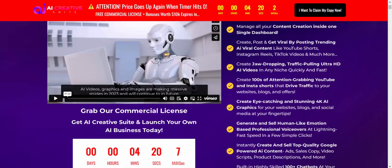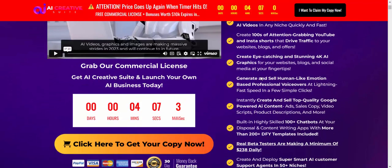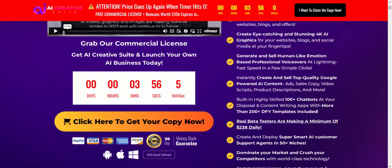Post targeting AI-viral content like YouTube Shorts, Instagram Reels, TikTok videos, and more. Create jaw-dropping traffic-pulling ultra-HD AI video, attention-growing YouTube videos, easy content, and stunning 4K AI graphics for your website, blog, and social media.